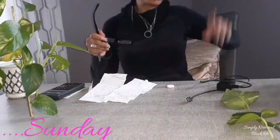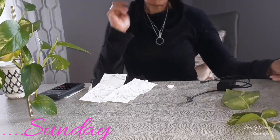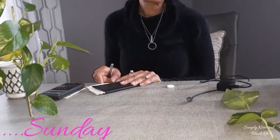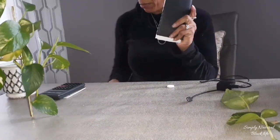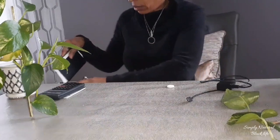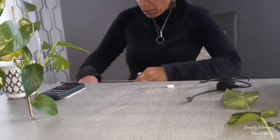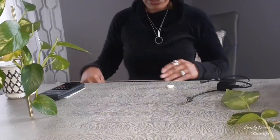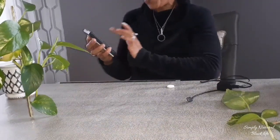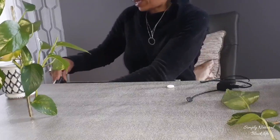Hey guys, happy Sunday! I was just in my office going over my checkbook and putting up receipts for what I bought yesterday, waiting for them to clear before getting rid of them. I was thinking I would not be buying anything else for this home — no more purchases unless it's food. I have everything I need, and that was the last thing I did need.